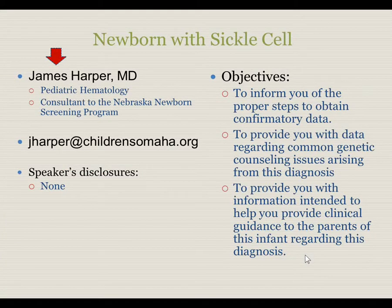I'm Dr. James Harper. I'm a pediatric hematologist and consultant to the Nebraska Newborn Screening Program. My email address is listed here in case you have questions later. I have no pertinent disclosures.